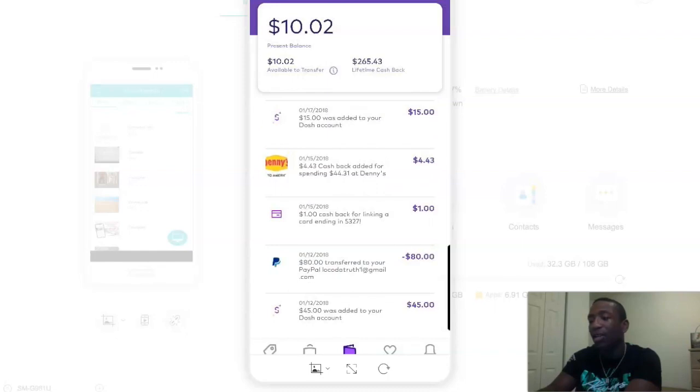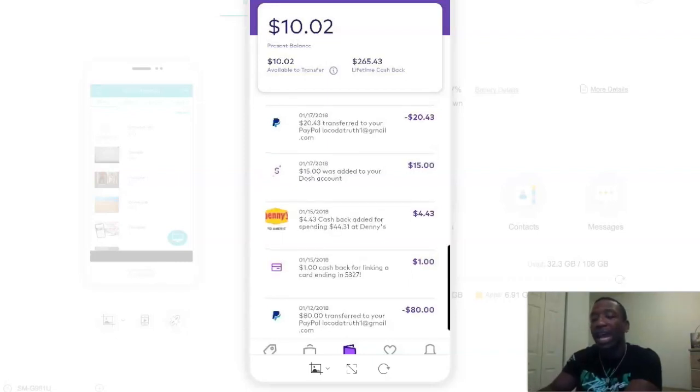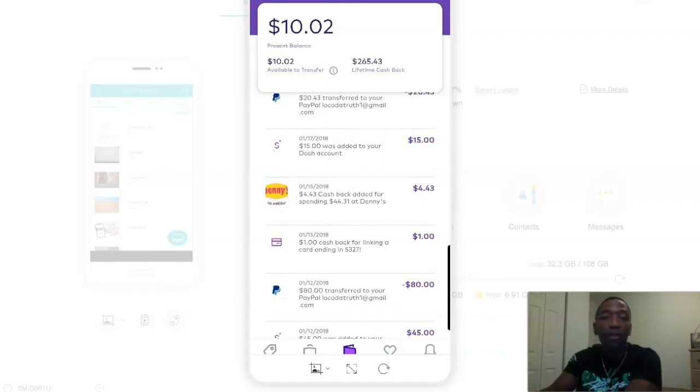Then I got $45 on the 12th, and transferred $80 to my PayPal account. Then I got $1 because this was when I added another card — the first time I added a card I got $5, but the second time I got $1 for an additional card. So this was where I actually went to use the cash back, which is the sole purpose of the app. I went to Denny's, spent about $44, and after using the card I had connected, I got $4.43 back.